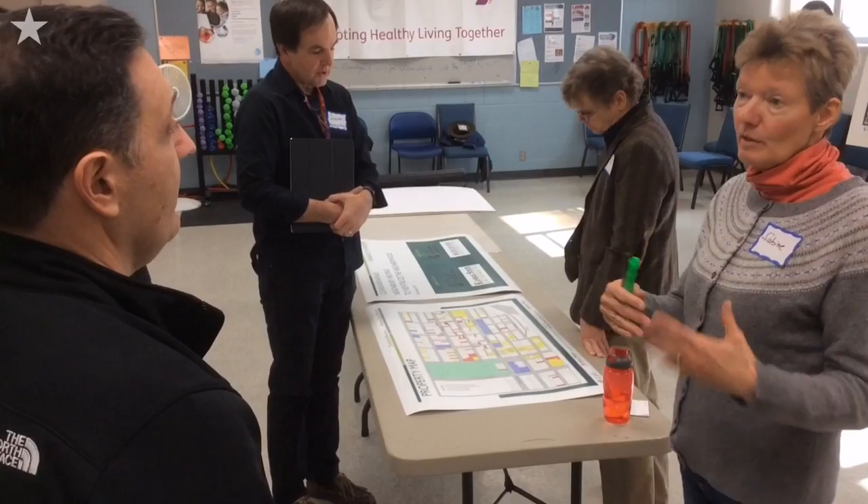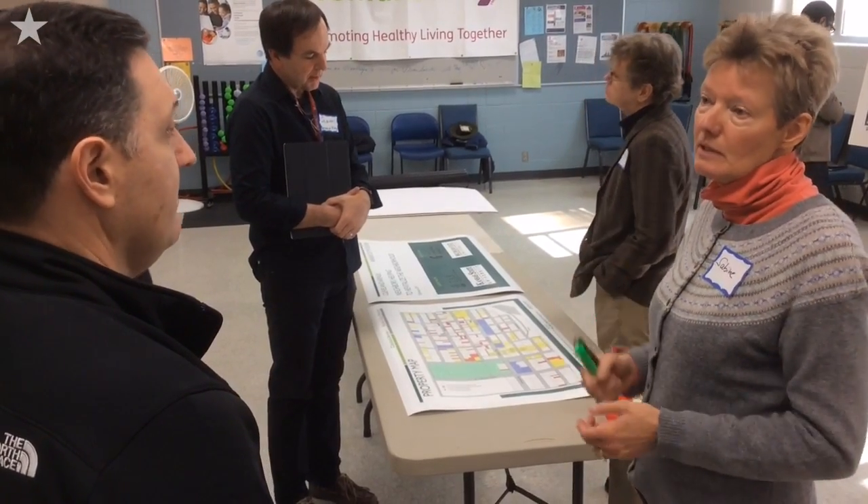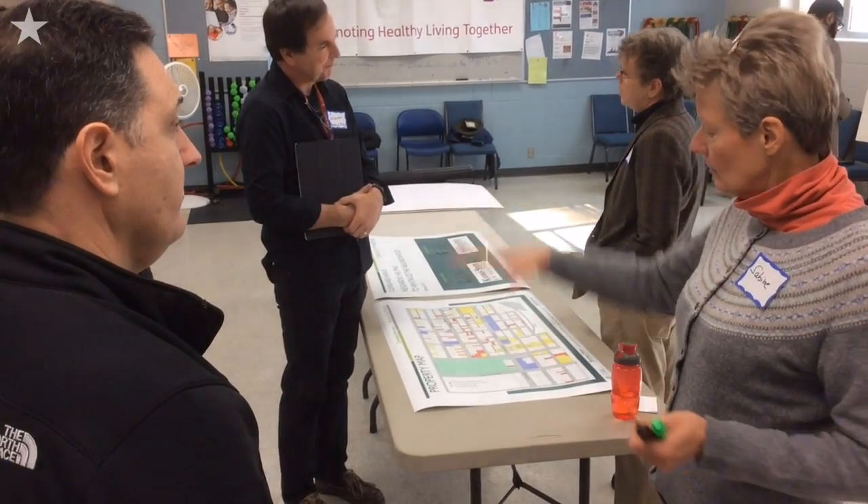Today we are meeting to present preliminary design sketches to the community for some options, some ideas as to how this area could look like in the future. There are options and nothing is set in stone, and we want to get some input from the community — what they think, what we are potentially missing — and just have a conversation about what they want this area to look like in the future.